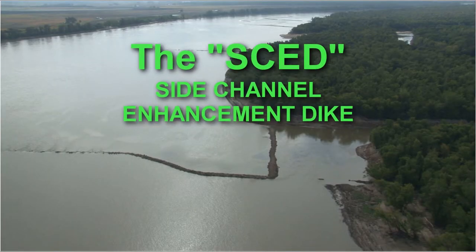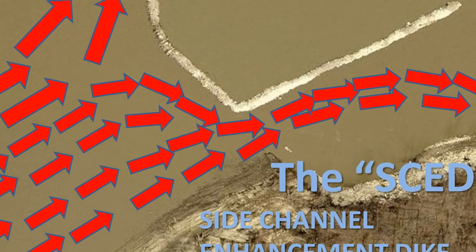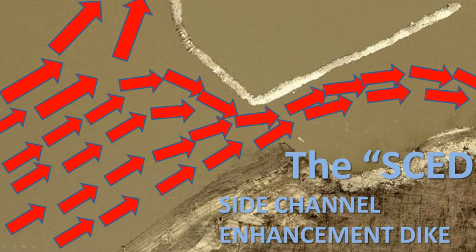The Applied River Engineering Center is proud to announce a new dike structure concept that enhances side channel habitat. The Side Channel Enhancement Dike, or SCED, diverts flow into the side channel, deepening the channel while not negatively affecting the main navigation channel.